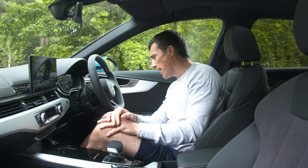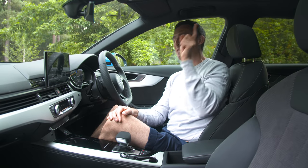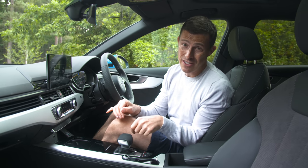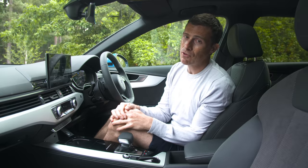The digital driver's display is one of the very best in the business. You can change the view, make the dials smaller, and switch through functions via the steering wheel controls — it's superb. Overall Audi's infotainment system is good, though it's not quite as good as BMW's iDrive. If you want to see my in-depth video review of the new BMW 3 Series, click the banner up there or follow the link below.